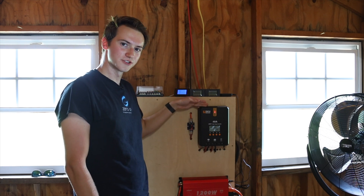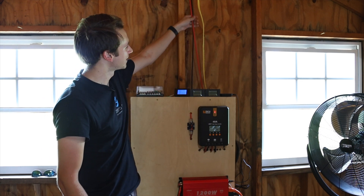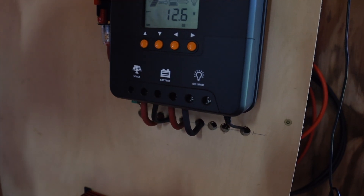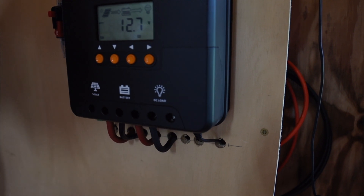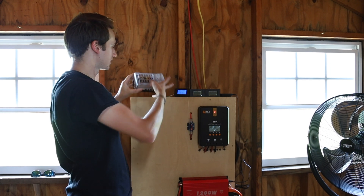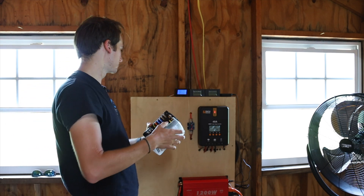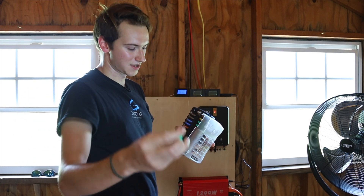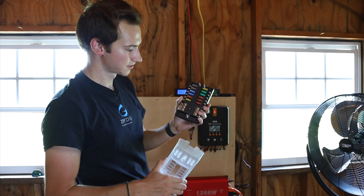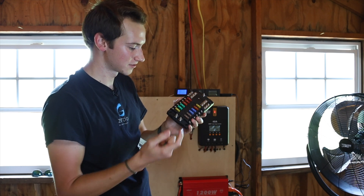Here's our Rich Solar 40-amp charge controller, and this is like the brain of the whole solar system. We have this line that comes down from the solar panels and goes right into this port that says solar. Then we have a battery port — this hooks up to the batteries and will charge and manage them. And then we also have this DC load port where we're going to be hooking up this little fuse box. It's like the fuse box you have in your car with these little blade fuses. We're going to be doing some little light circuits or USB chargers that we can hook into there.